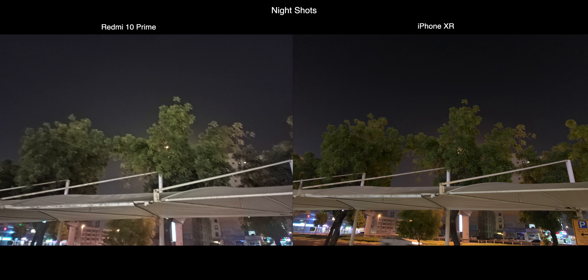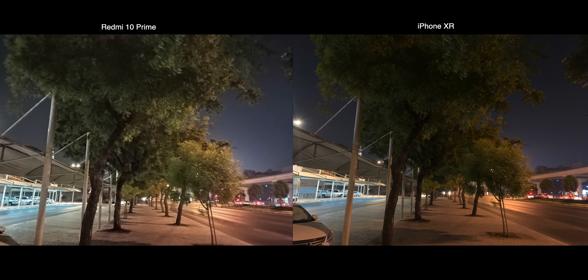Xiaomi has a dedicated night mode and makes pictures brighter, but images still look washed out. The nighttime pictures on iPhone are also not so good, especially since it doesn't have a night mode.